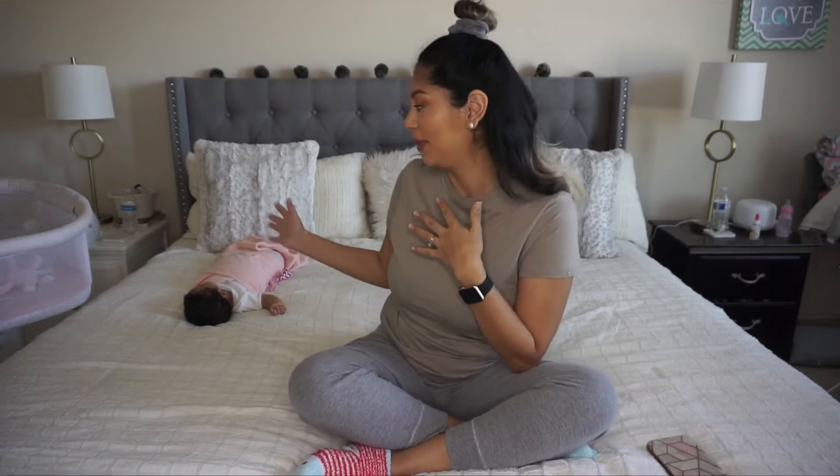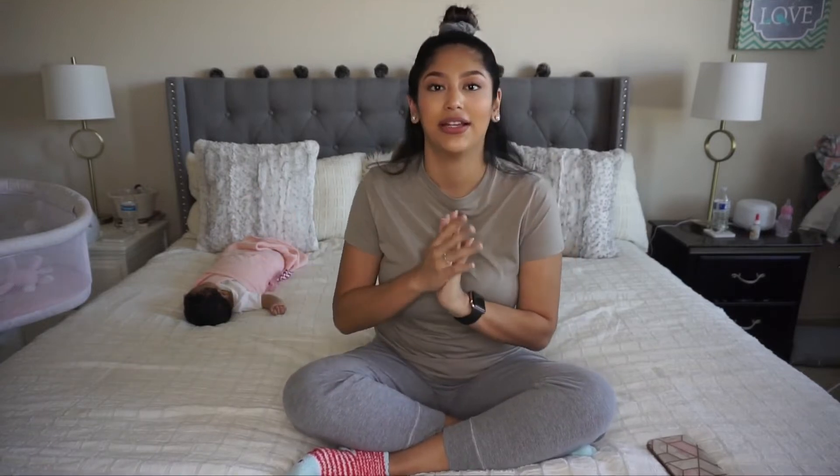Hey guys, welcome back to my channel! For today's video I am filming my newborn must-haves. I have my baby right here — I was changing her diaper and she literally started falling asleep, so I didn't want to move her. She is just going to be here for the rest of the video, hopefully if she doesn't wake up.